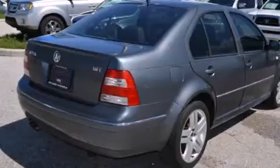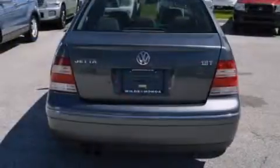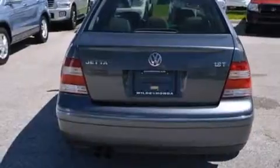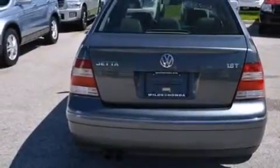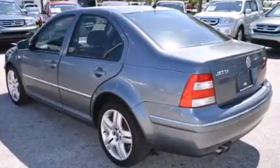Its top features include a premium audio system, a turbocharger, aluminum wheels, and a sunroof that enables you to fill the cabin with fresh air at the push of a button.